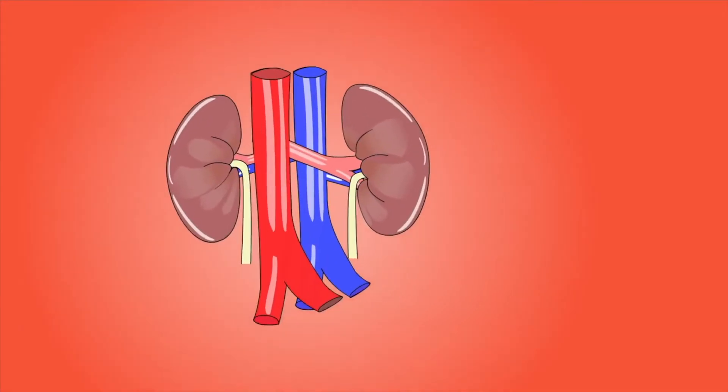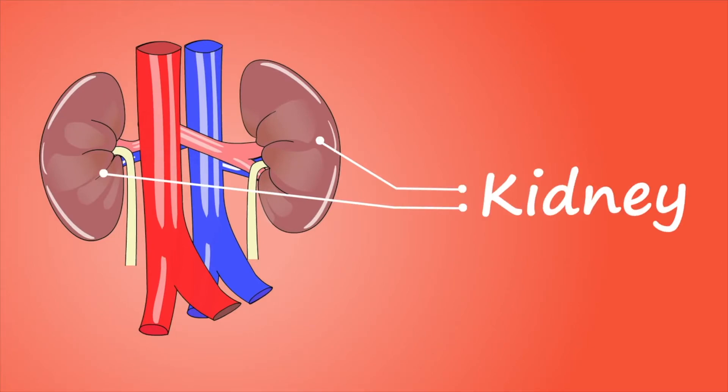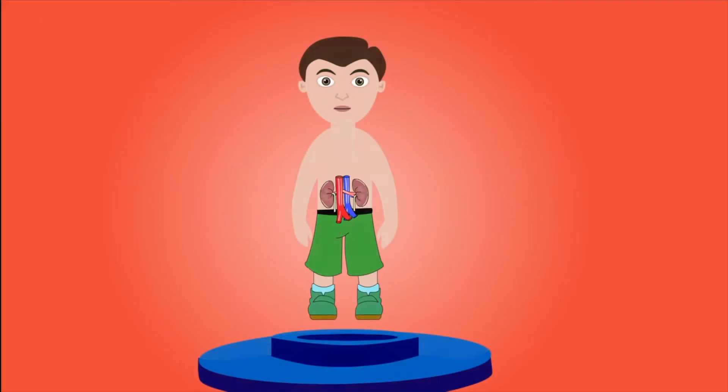Kidneys. The kidneys carry out the important job of filtering waste out of the blood. This waste is combined with water to be released as urine via the bladder. The body needs at least one kidney to survive.